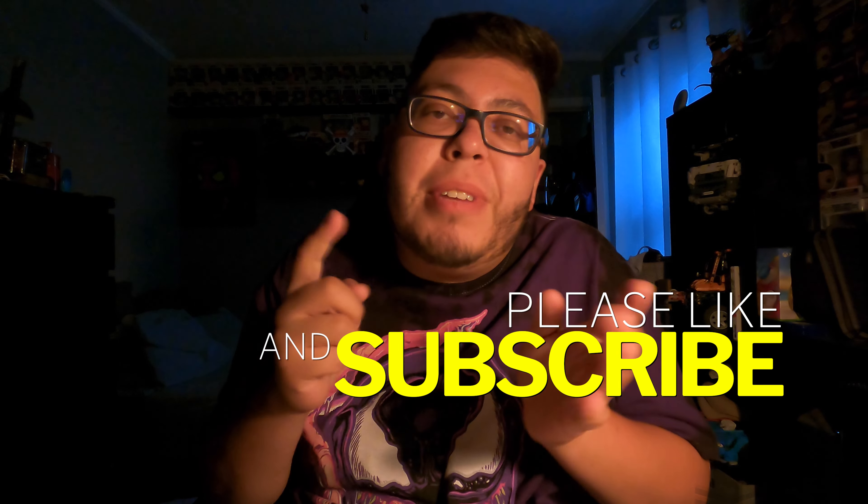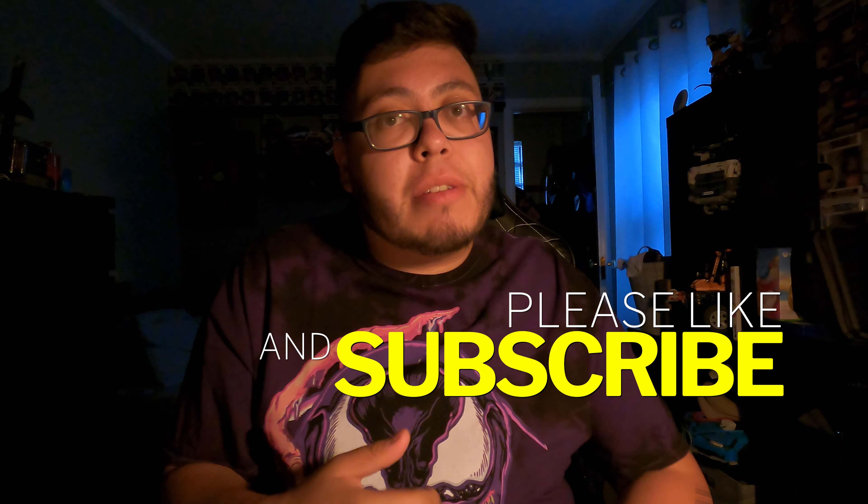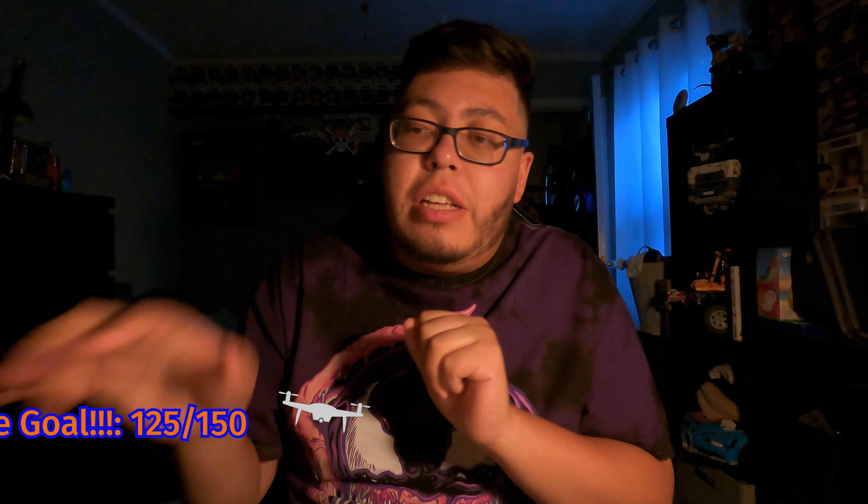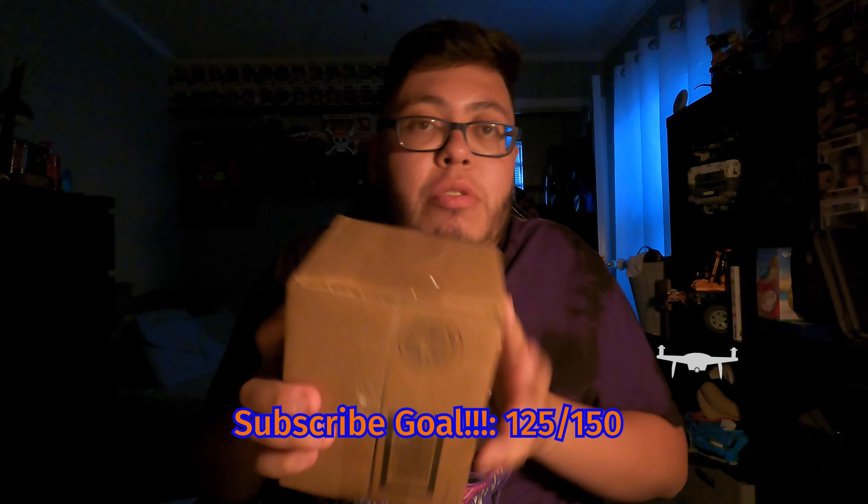Welcome back to JutesPops again, hope you guys are having a great day — so am I, thank you very much. Anyway, this is another quick video and this is going to be an anime figure, and we got this one from Crunchyroll.